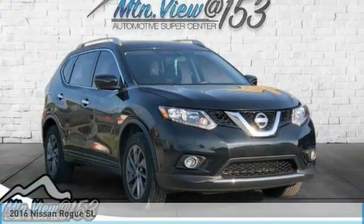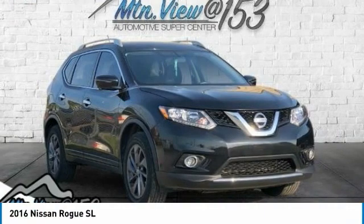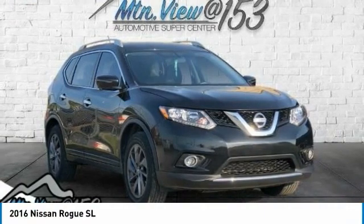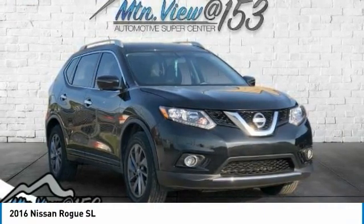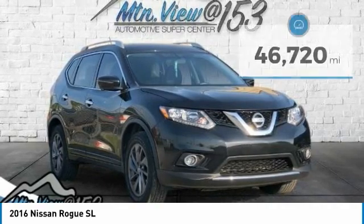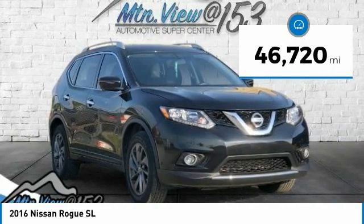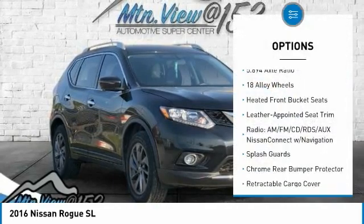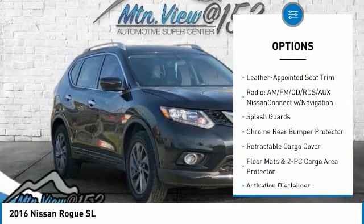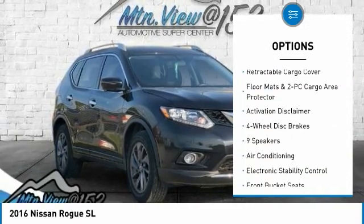Odometer is 23,123 miles below market average! 2016 Nissan Rogue SL, Magnetic Black, 4D Sport Utility, FWD, 2.5L i4 DOHC 16V CVT with Xtronic, Bluetooth, hands-free phone, service records available, fully detailed. We have all of your financing needs covered — ask us how to get pre-approved today.